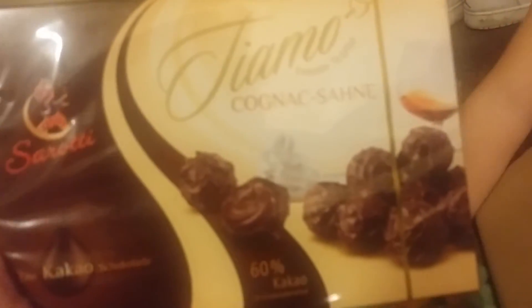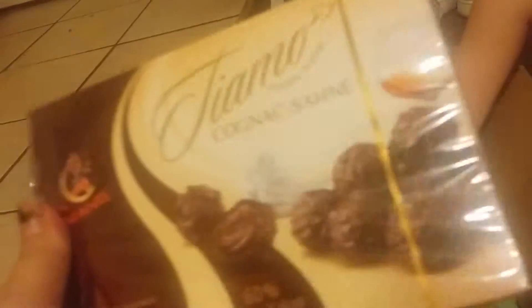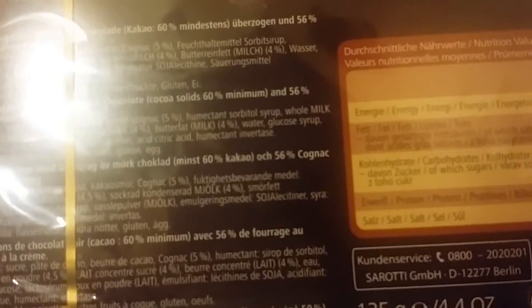And then lastly, we have a box of cognac Shani. It looks like chocolate candies with cognac inside — so liquor chocolates. It says they have energy in them. I can't understand anything else. They're just truffles with cognac in them. See the cream?